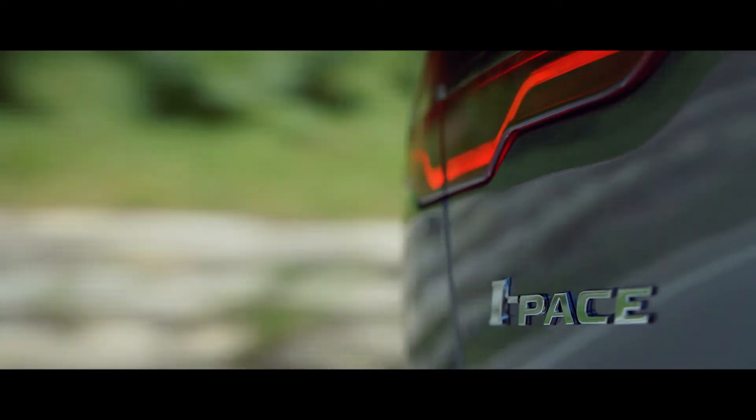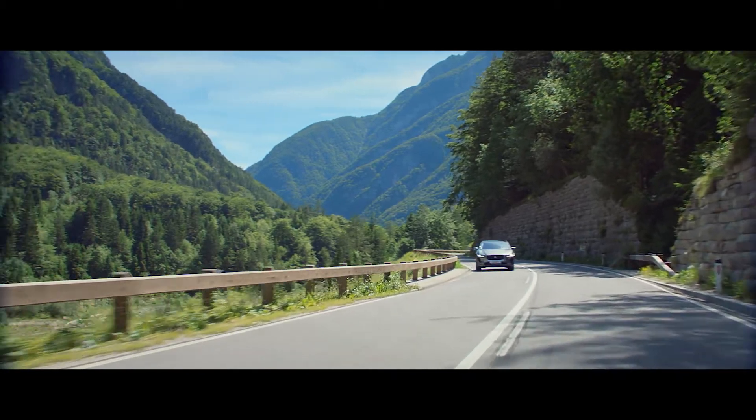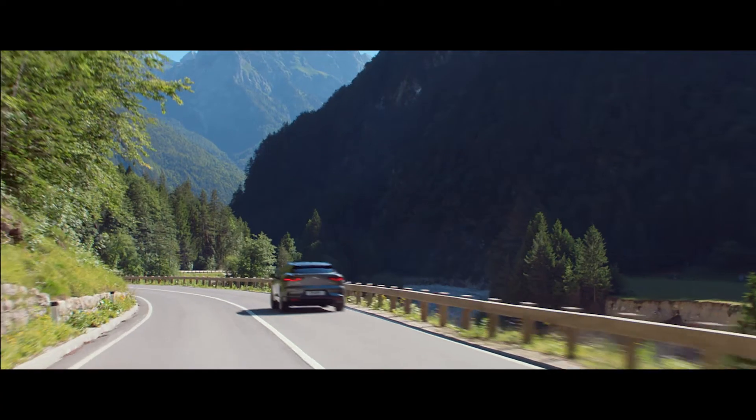The all-new Jaguar I-PACE. Electrifying performance.